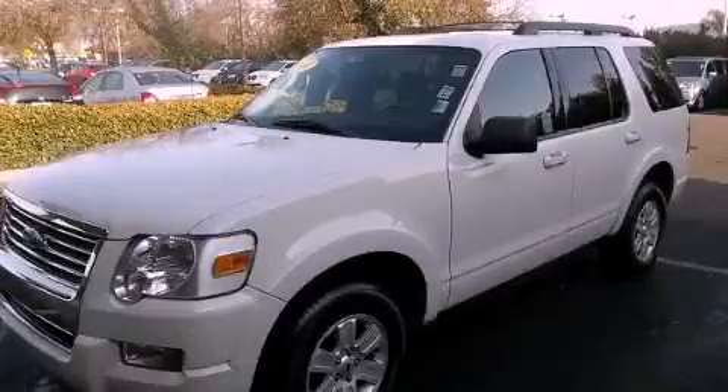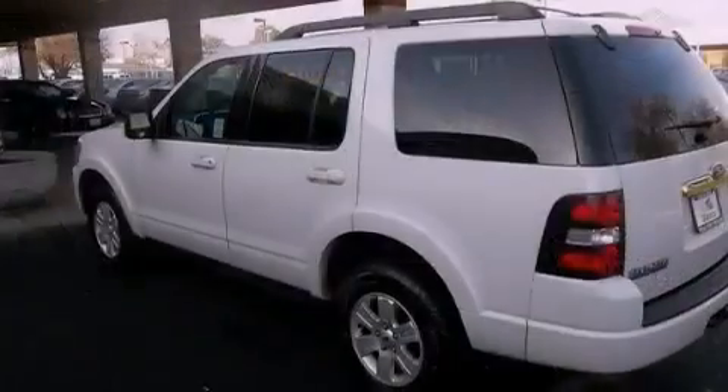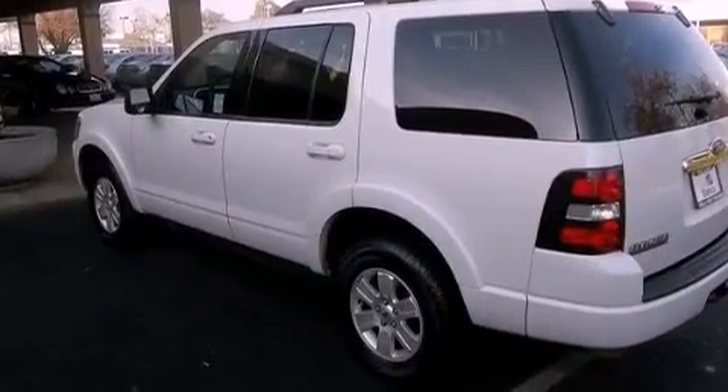This is a 2010 Ford Explorer, a big SUV for big fun. It has a 4.0 liter, 6-cylinder engine, a 5-speed automatic transmission, and 4-wheel drive.